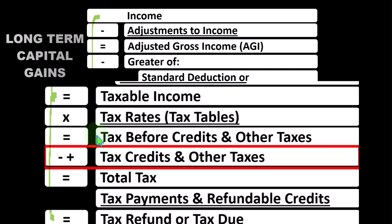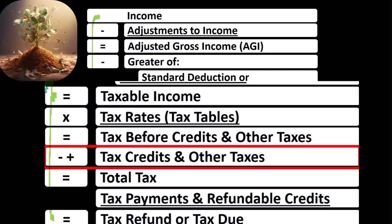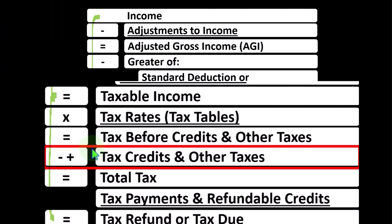Then we get to the tax — basically the tax liability, the tax before credits and other taxes. Next, we have the credits and other taxes. Credits, like deductions, are good, but unlike deductions — if you had a dollar credit versus a dollar deduction — you'd usually want the dollar credit, because a dollar deduction will simply decrease the taxable income, the benefit being based on your tax rate and bracket.